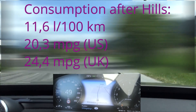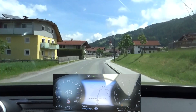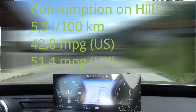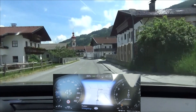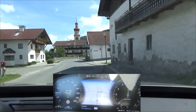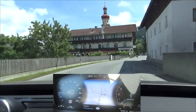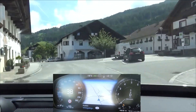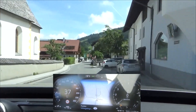We are now approaching the descent, and here comes the big advantage of a plug-in hybrid over a regular full hybrid: the bigger battery. Full hybrids typically have a battery capacity of one, maybe one and a half kilowatt hours, whereas PHEVs are often 10 to 12 times above that. The small battery in a full hybrid is full after maybe 150 to 200 meters of altitude drop, whereas with the plug-in hybrid we can use the whole energy stored in the altitude, converting it into electric energy on the way down for later use.